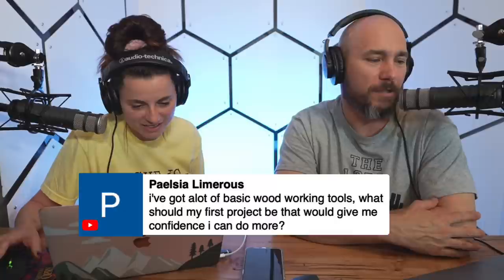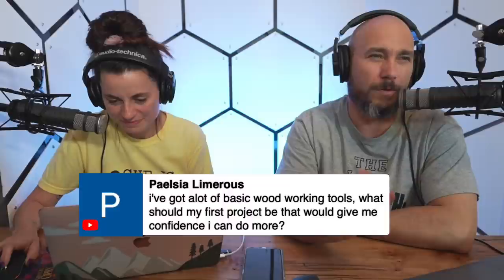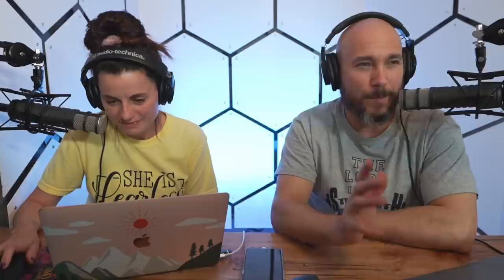On what first project to do with basic tools: if you've got a drill/driver and circular saw, one of the first things I made and sold was a Jay Bates chair. Search 'Jay Bates outdoor chair' — there are free plans, it takes about six 2x4s if I remember right, and it's really simple. The only angle you cut is a 10-degree angle, which you can do with a speed square. It's a bigger build so when you're looking at it you're like 'I made that and I can sit in it.' No special joinery — it's just an easy, good beginner project and it's where I started.